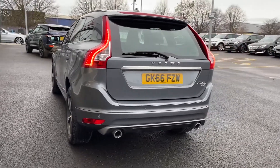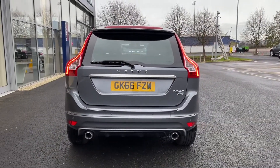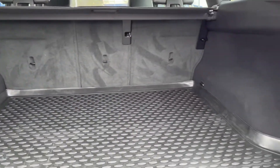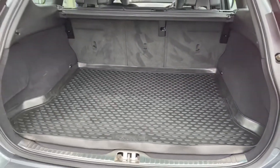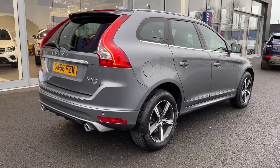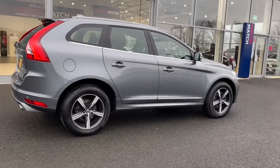Moving around to the rear of the vehicle, you do actually have rear parking sensors, which makes this SUV even easier to park. Heading into the boot itself, you have a massive amount of space with rubber flooring making it nice and easy to keep clean. Your rear seats do fold down if you need any extra room as well. You've also got a powered tailgate, so simply click the button and that'll close itself up for you — ideal for when you've got your hands full.